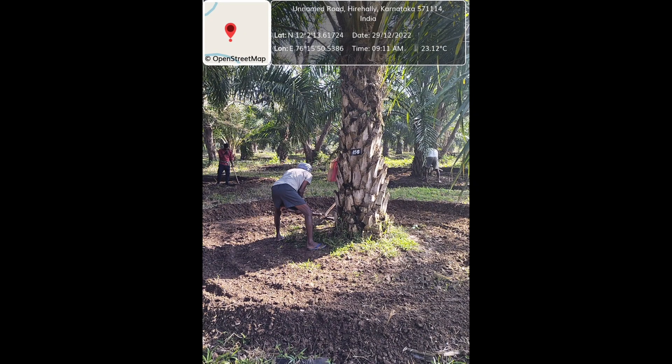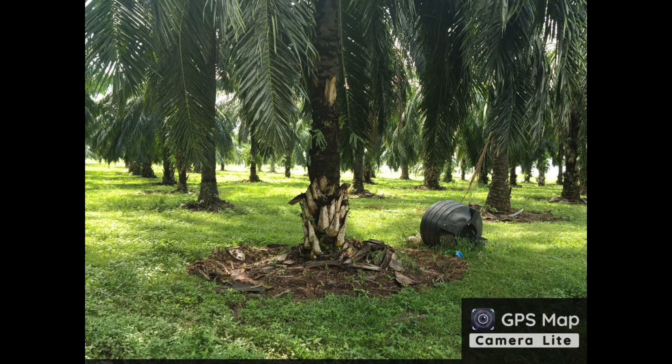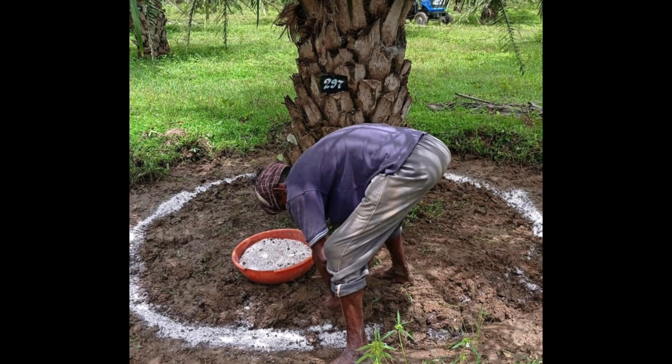Agronomic practices like gap filling, basin management, irrigation, weed management, mulching, and plant protection measures are being implemented regularly. Recommended fertilizers in divided doses are provided at the oil palm seed garden.